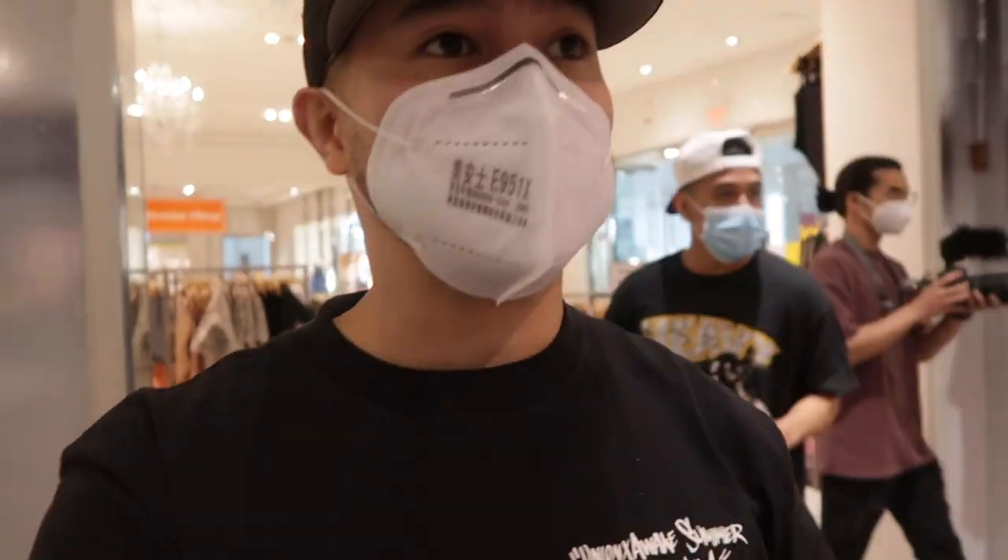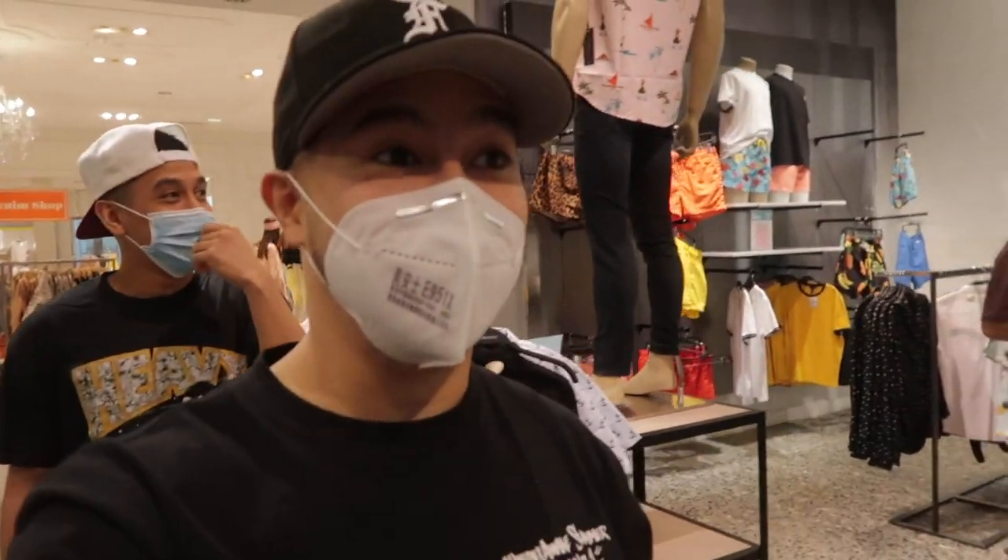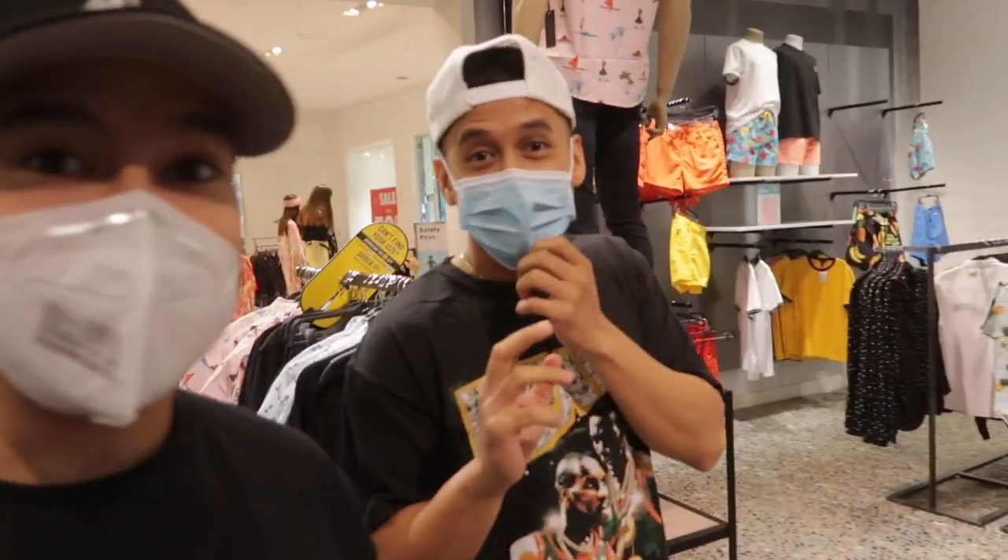Alright guys, so we just got into Forever 21. This is the cleanest I've ever seen it by far. It's looking spotless in here.